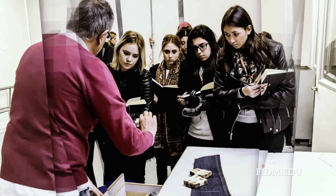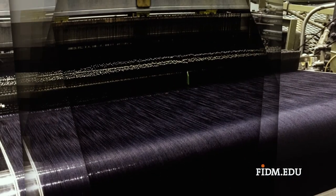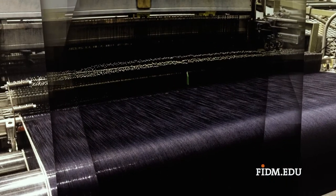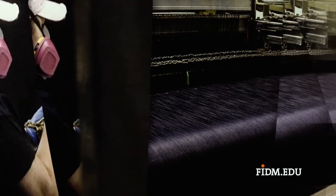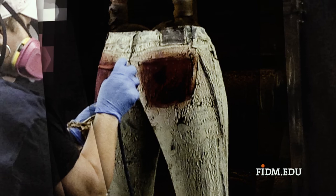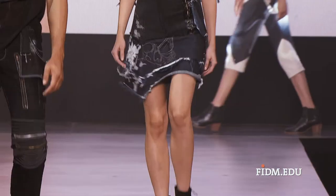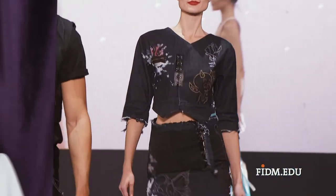The Advanced Study program in the Business of Denim is a major at FIDM that was requested by the industry to allow students to really understand the specialization in the denim industry today. Our students are immersed in the wet and dry processes of the business, they're immersed in global trade, they look at the fit of denim, and they understand how to construct denim, which is very different.